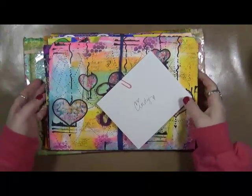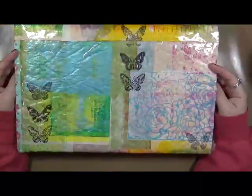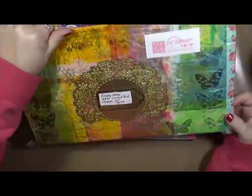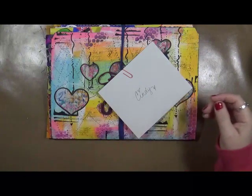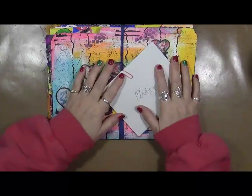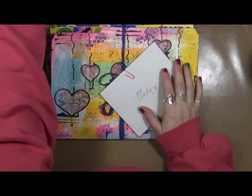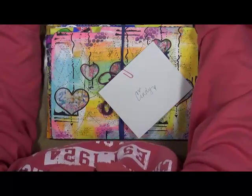I wanted to share with you — I haven't opened this yet but I'm dying to — this beautiful envelope that I received. Look at this envelope, isn't this gorgeous? I definitely have to use this on something. This came from a girl named Gail out of Montana. I don't know if I want to try to pronounce her last name... Augustinelli. Let's try that. That works. Sorry if I butchered it, Gail.